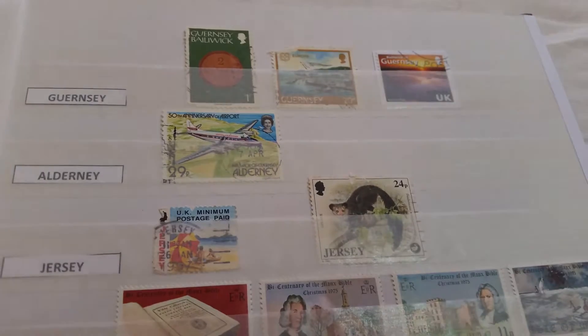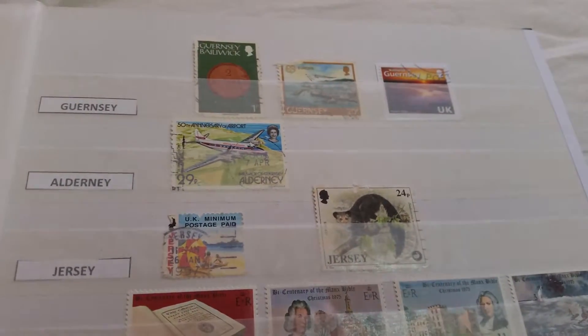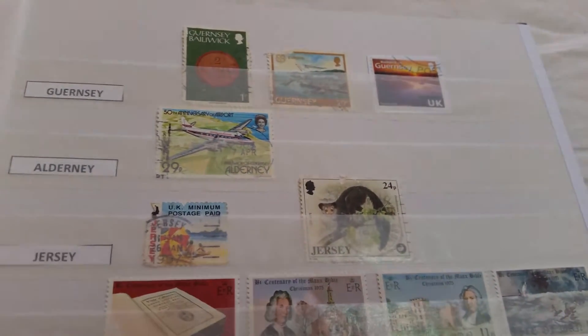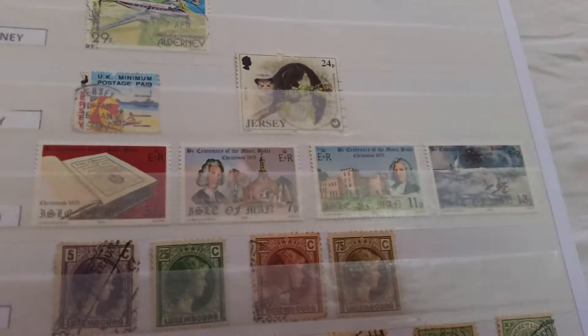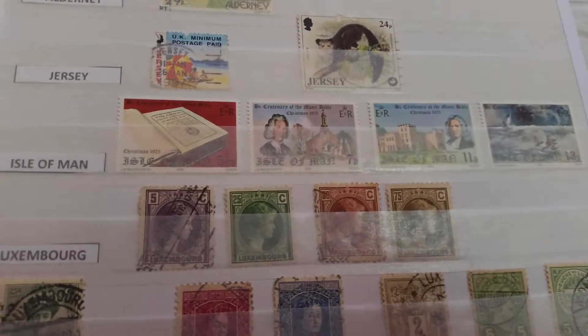And we have here stamps from Guernsey, Alderney, and Jersey — the Channel Islands. They also issue their own stamps. Below them we have stamps from the Isle of Man.